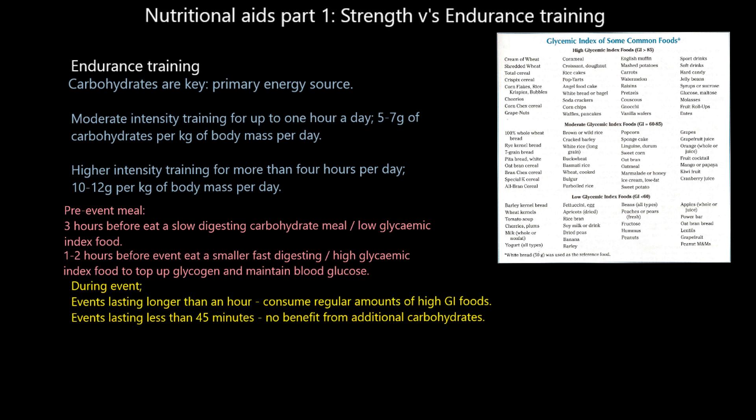During the event: if your event lasts longer than an hour, you must consume regular amounts of high glycemic index foods — the ones that get into your bloodstream very quickly — to top up your glycogen and blood glucose levels. If your event lasts less than 45 minutes, there is no point consuming any carbohydrates during the event; you should be fully fueled up to last a minimum of 45 minutes, so any additional carbohydrates consumed just won't get used.